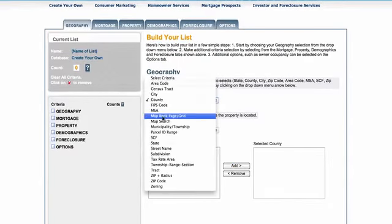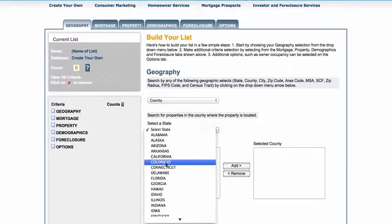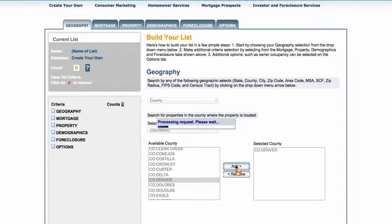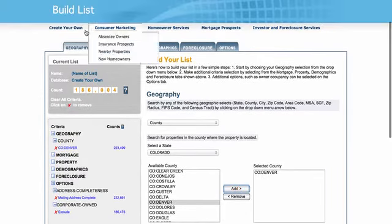You could do city, county, or zip code, however you do it in your area. I'm going to do County, and I'm going to select Colorado — Denver County — and click Add. So now I'm going to be targeting and building my list only in Denver County.